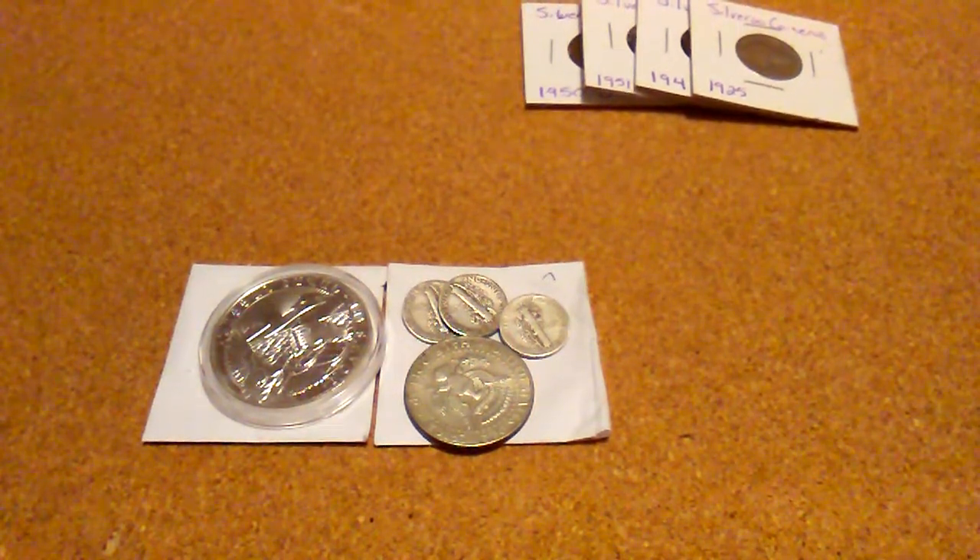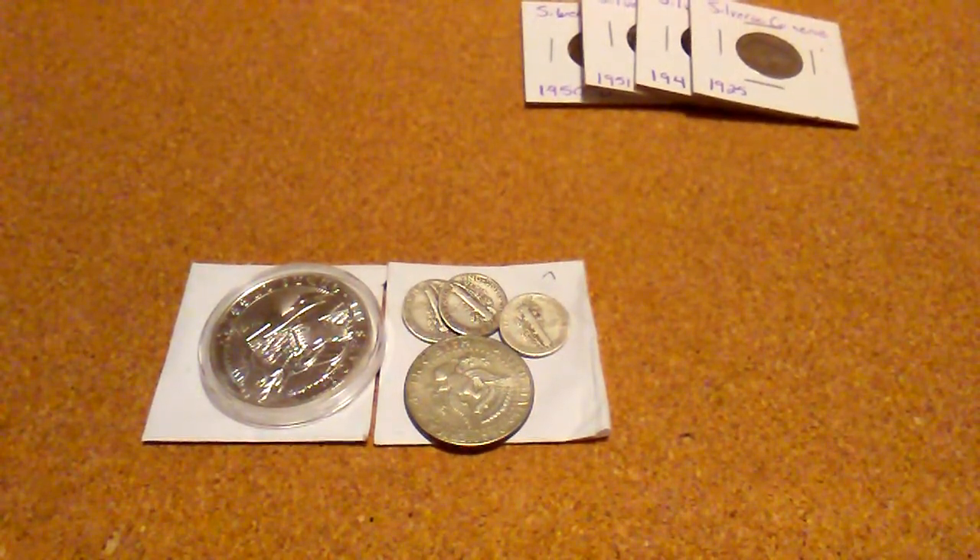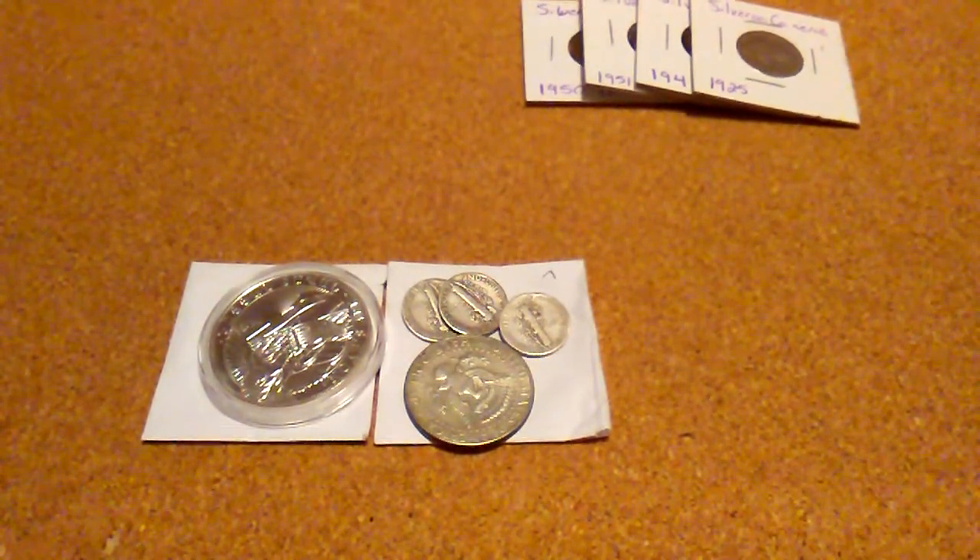Hello friends, Poor Man's Stack here. I just wanted to shoot a wrap-up for January and show you some of my pickups that I haven't shot videos on.